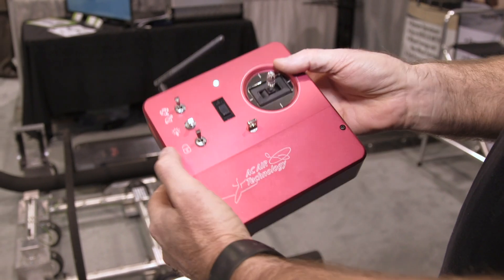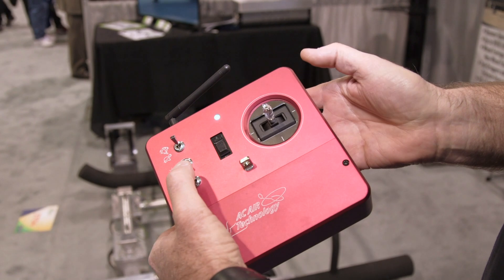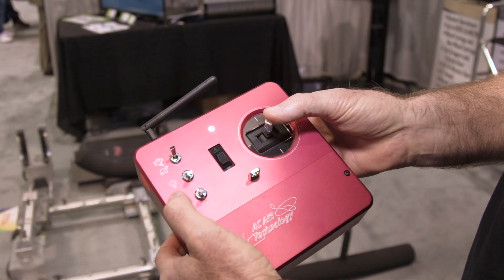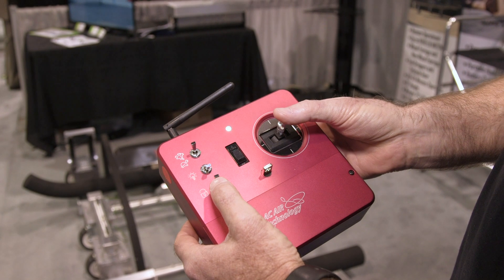We don't have the lights on here, and this switch is for releasing. Right now it's in tow mode, and when you release it, it switches to loading and unloading mode. Once it's loaded, I switch that switch over and now I can tow.